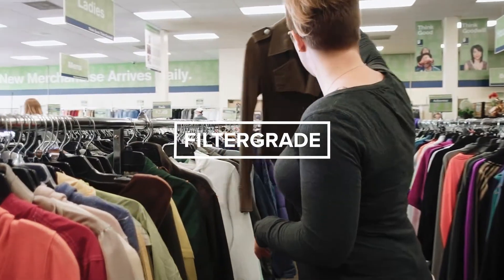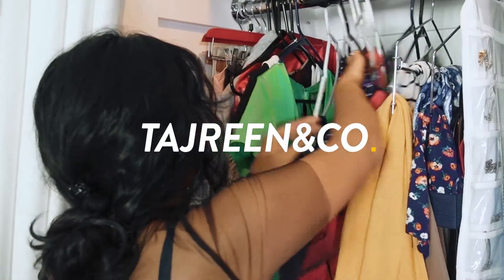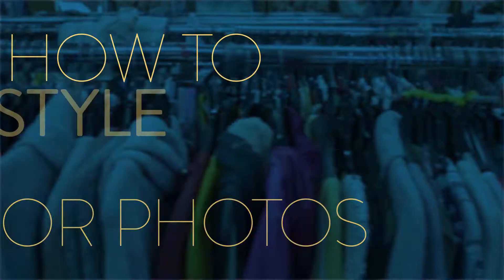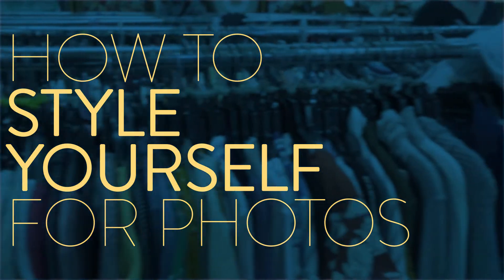Whether you're a photographer or a model, at some point you've asked yourself, what clothes should I bring to this photo shoot? That's because styling is essential to photography. And in this video, we're going to show you three tips for how to style yourself for photos.